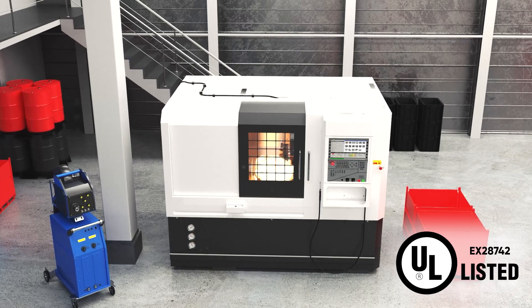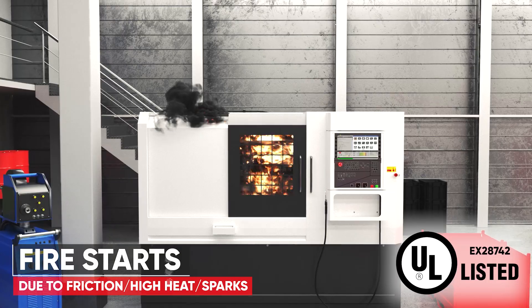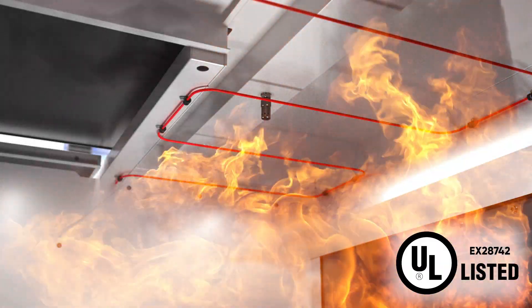Typical fire hazards in these environments, when using oil-based coolants or lubricants, are caused by running machines unattended, programming mistakes, tool failures, high friction, and sparks.